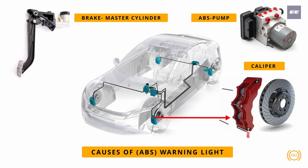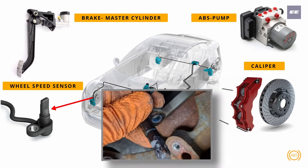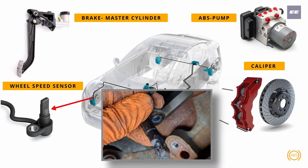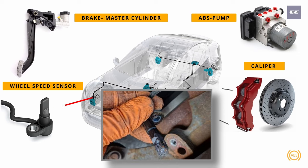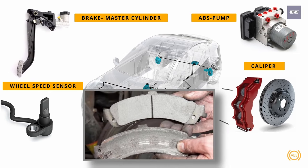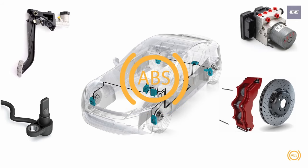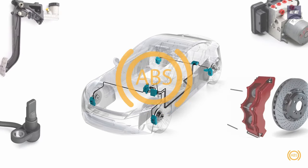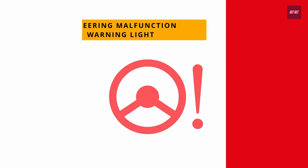Number three, the brake caliper located on the disc rotors — if it leaks hydraulic oil, the brakes cannot work properly. Number four, the wheel speed sensor located behind the disc rotors and brake caliper — if damaged, it cannot send the rotation speed of the wheel to the ABS control unit, so the brakes cannot function properly. Number five, the disc rotors and brake pads getting worn out fully. Finding and rectifying the problem will remove the warning light and restore normal brake function.